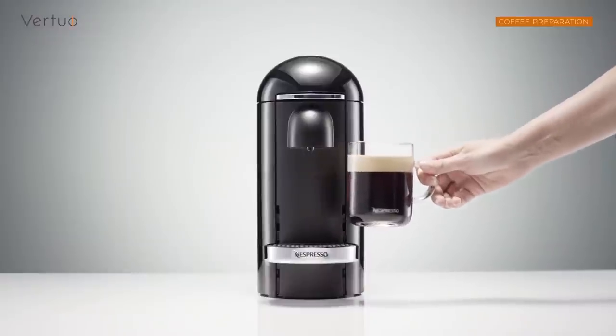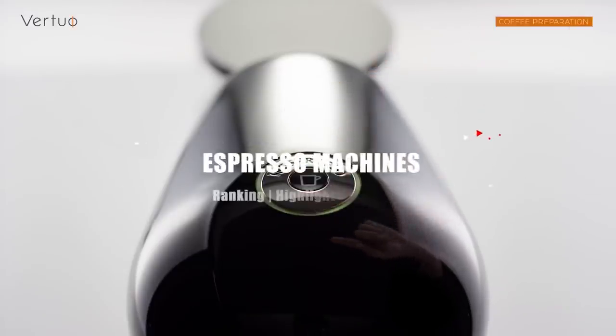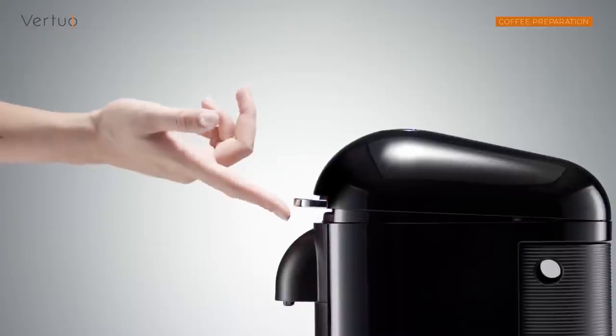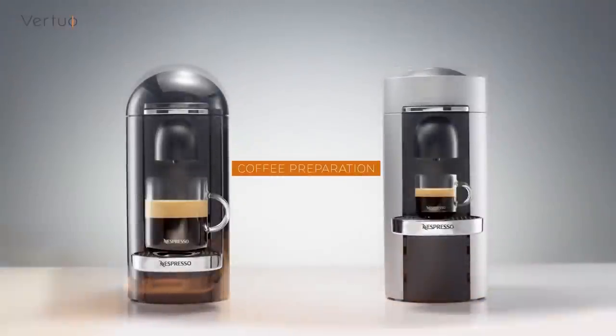If you reach that stage of coffee addiction, don't worry, because in today's video we're going to take a look at the top five best espresso machines. Please note that the product's price and rankings in Amazon's bestseller category are based on the date this video was made, and they may change at any time. And without further ado, let's get right into it.